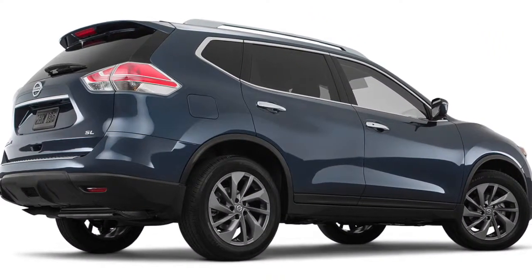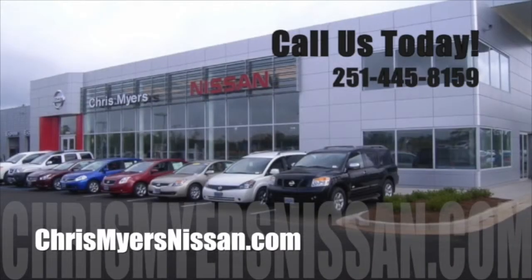Experience the 2016 Nissan Rogue for yourself at Chris Myers Nissan in Mobile, today.